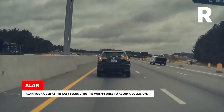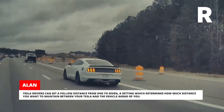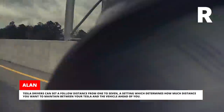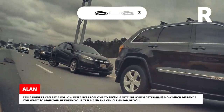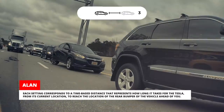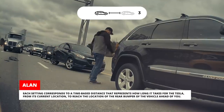Alan took over at the last second, but he wasn't able to avoid a collision. Tesla drivers can set a follow distance from 1 to 7, a setting which determines how much distance you want to maintain between your Tesla and the vehicle ahead. Each setting corresponds to a time-based distance representing how long it takes for the Tesla, from its current location, to reach the rear bumper of the vehicle ahead.